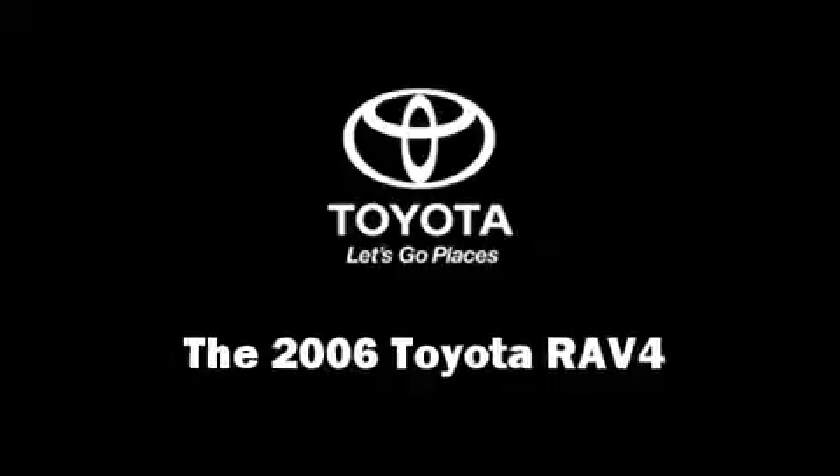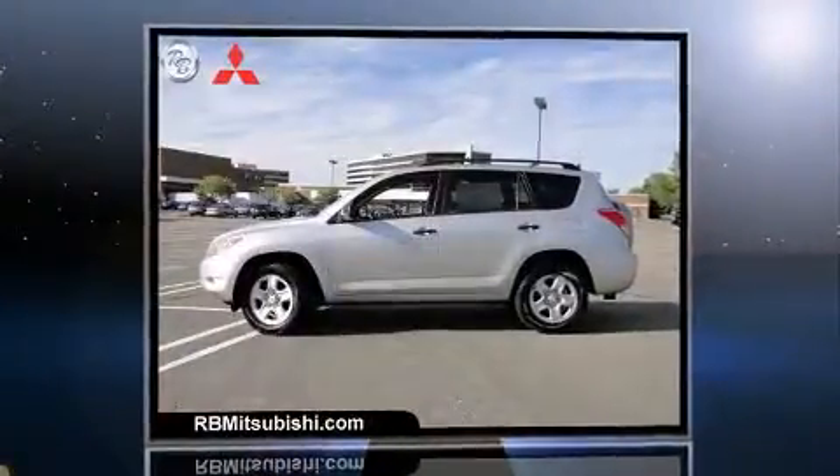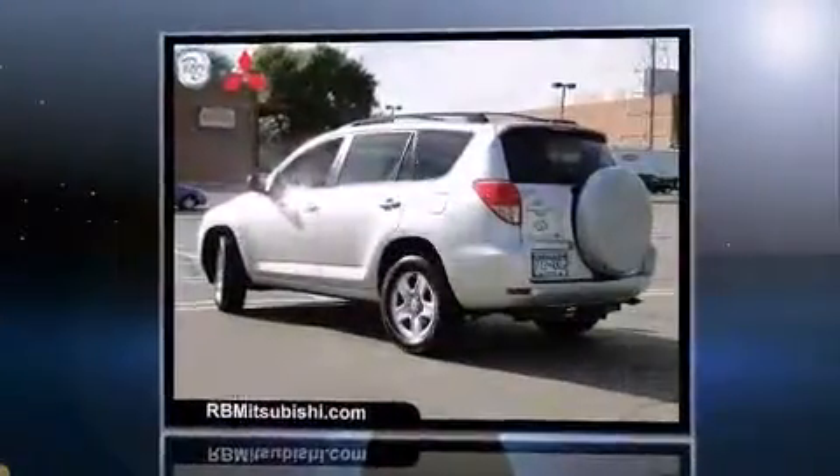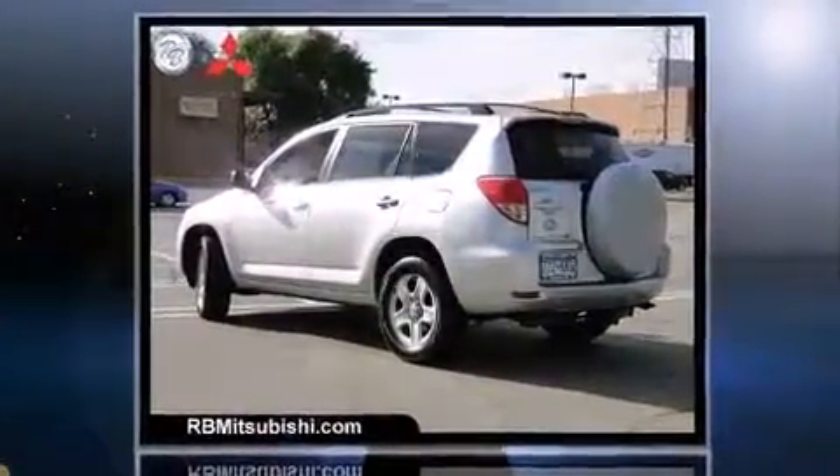Come test drive this 2006 Toyota RAV4. It features four-wheel drive capabilities, a durable automatic transmission, and a 3.5-liter six-cylinder engine.